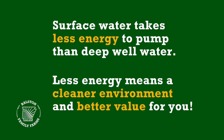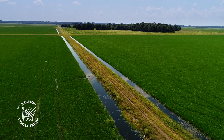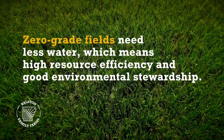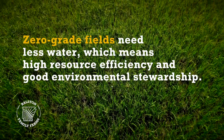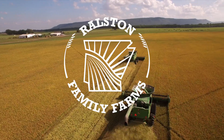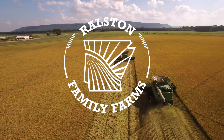Surface water is much cheaper to pump than well water. Once that water comes into the field, because all of our ground is zero grade, we're able just to hold that water. When we do drain the water off, usually it comes off crystal clear because it's been through Mother Nature's filtering process of cycling through that rice.